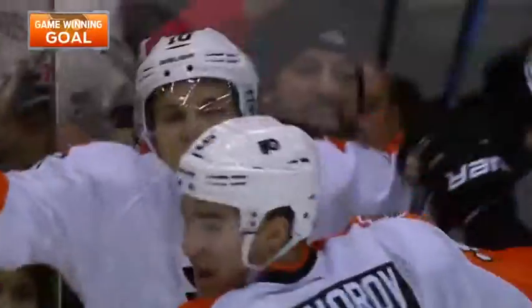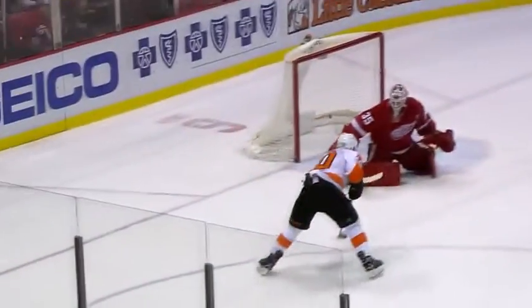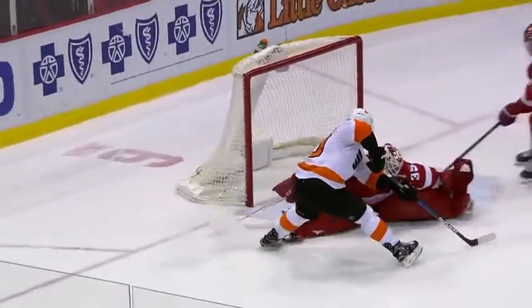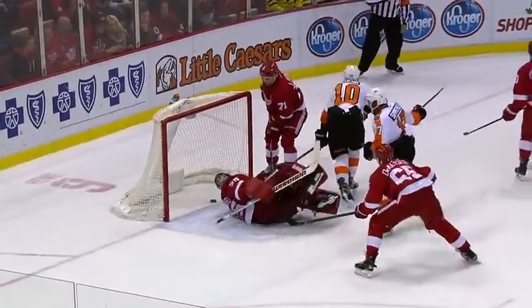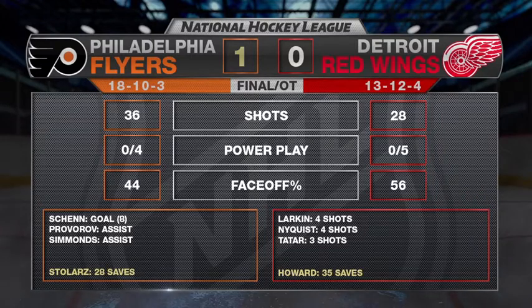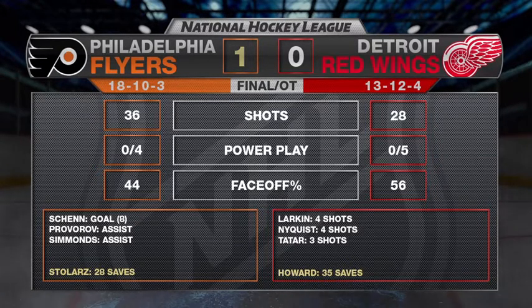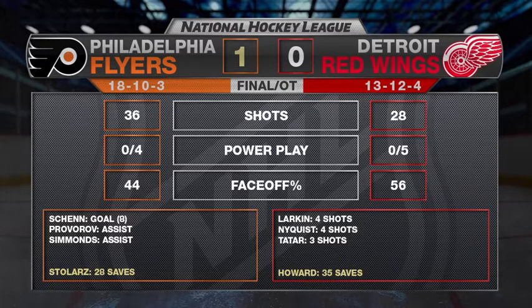Philly wins it in overtime. The hero from last night against Dallas is the hero on a Sunday night in Detroit for Philly. The kid comes in goal and gets a shutout — that's their first shutout of the year. Unbelievable. Beautiful play there — they go back to Shen, he comes back in front of the net and makes a great move on Jimmy Howard, fakes the shot. What a play right there by Provorov.